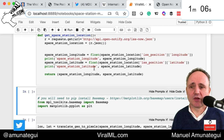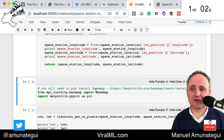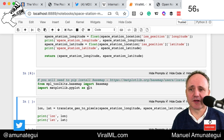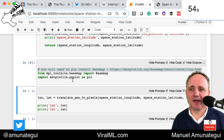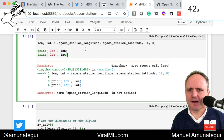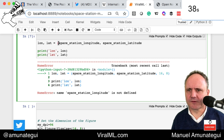We're going to use Basemap because they have beautiful maps of the Earth. You may have to install some packages to get that. So we're going to import Basemap and matplotlib. And now we're going to get the location of the space station. We don't need some of the extra parts for this exercise, so I'll remove those.